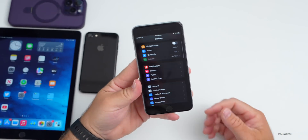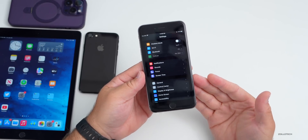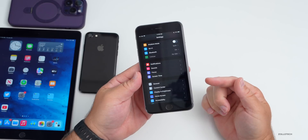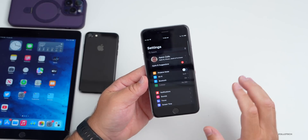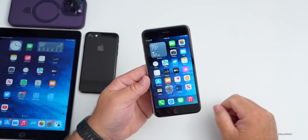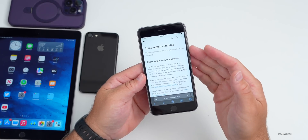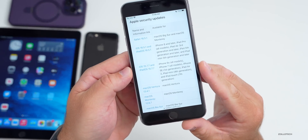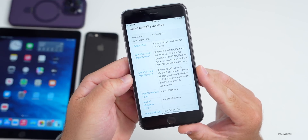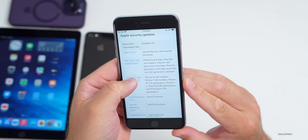This particular update doesn't bring features and changes. Since iOS 15 is done with features and iOS 16 is pretty much done with features now that we have iOS 17, Apple is still patching security updates with iOS 15. You can see those by going into Safari and viewing the Apple security updates page, which lists the latest updates released alongside iOS 15.7.7 and iPadOS 15.7.